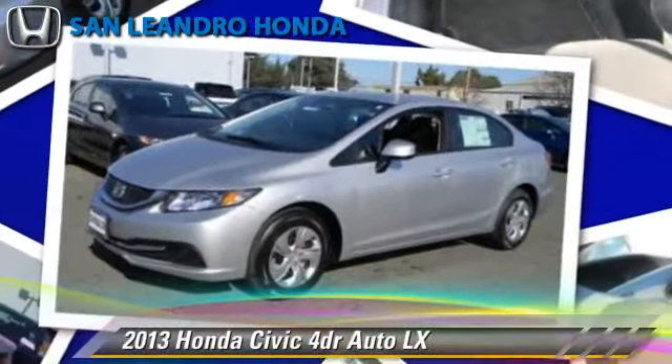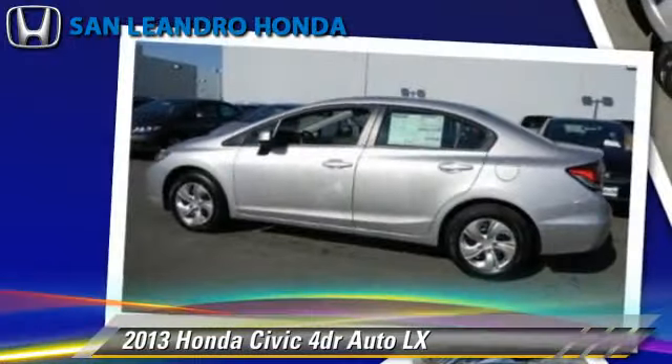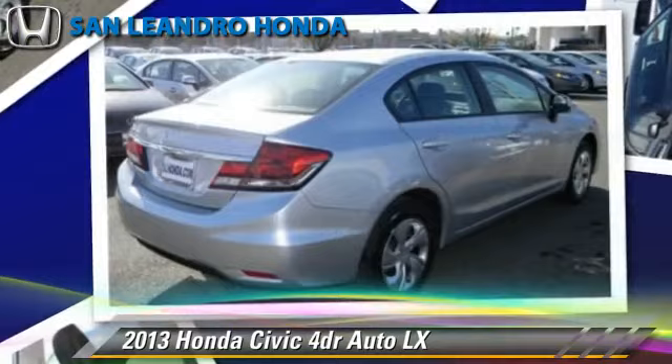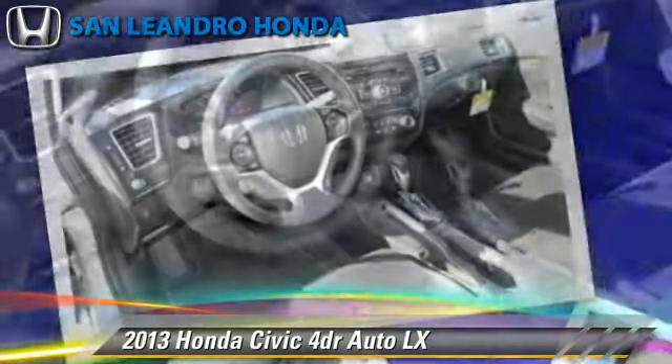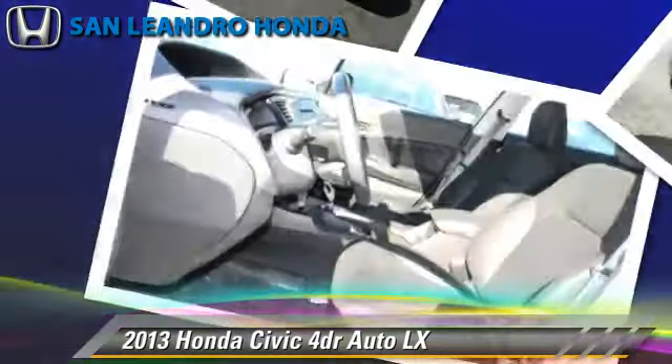Honda Civic LX, powered by a 1.8-liter four-cylinder engine, with a five-speed automatic transmission. This vehicle is well-equipped. This Honda features power door locks, power windows, and a CD player.